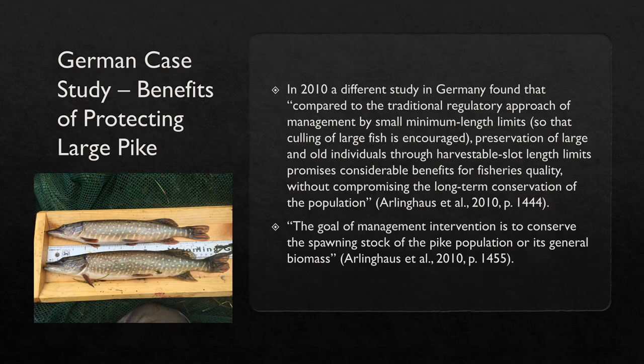One of the main reasons to stock lakes with fish is to increase the population of a specific species. In 2010, a study in Germany found that compared to the traditional regulatory approach of management by small minimum length limits — where culling of large fish is encouraged — preservation of large and old individuals through harvestable slot length limits promises considerable benefits for fisheries quality without compromising the long-term conservation of the population. Meaning something as simple as changing the minimum size limit can further improve the health of a population in the long run. In pike, this objective is usually achieved by setting the minimum length to 45 to 50 centimeters, because most pike individuals start to reproduce at a much smaller size.